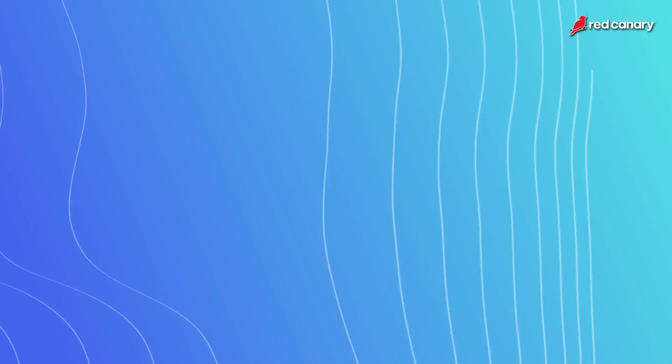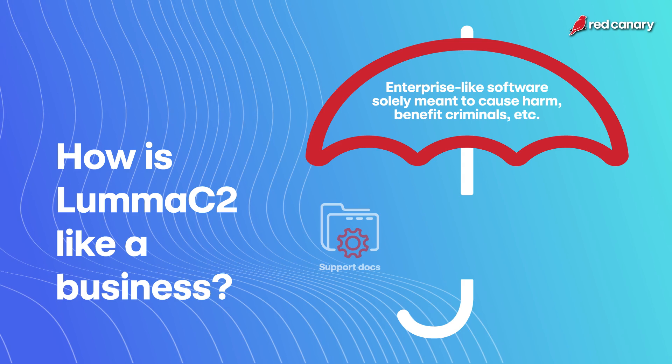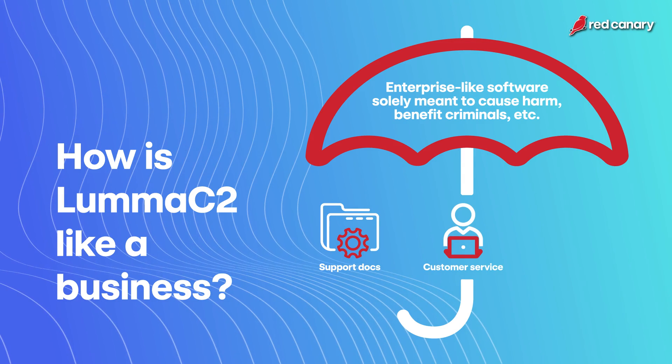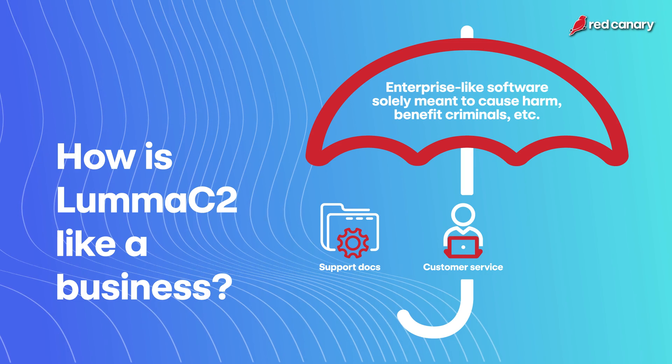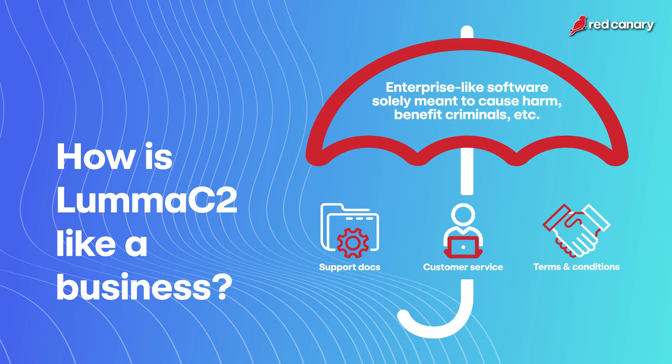One of the things that really surprised me about Luma C2 is how much the developers treat it like a real business. It is really enterprise software that's meant to do bad things. They have support documents, support forms, and support contacts where adversaries using Luma can go and ask for help. They also have license terms — if you want to buy Luma you can do so, and if they catch you using it in ways against their terms of service, they'll prevent you from buying it in the future. It's its own ecosystem, its own business, really, that keeps Luma going.